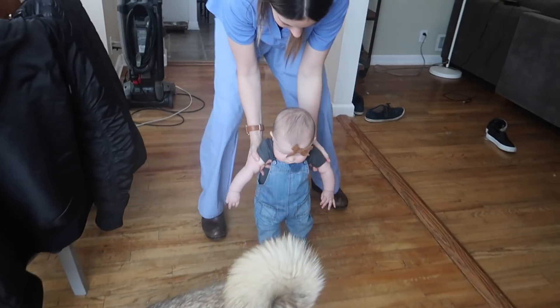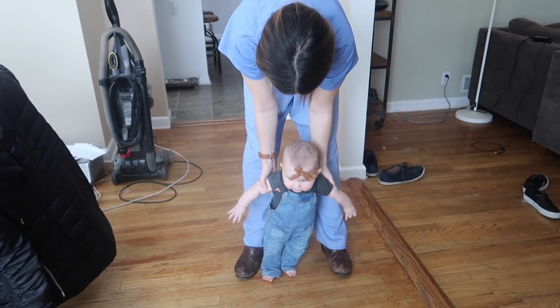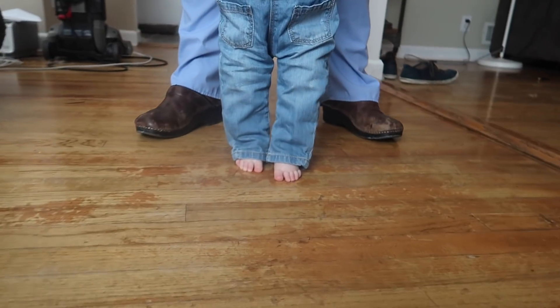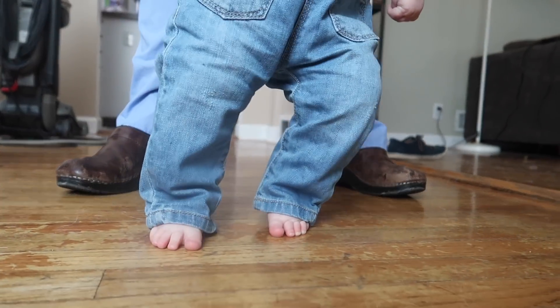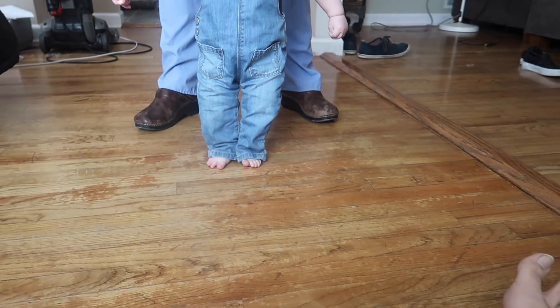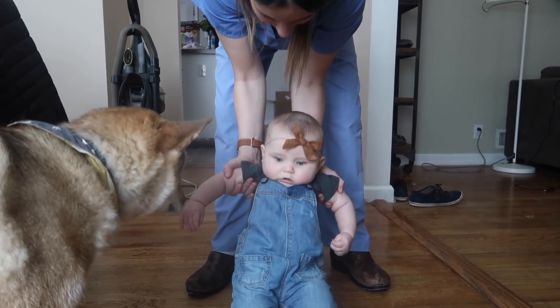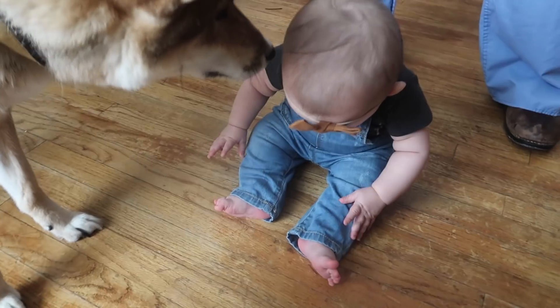Look at her — she's like taking little steps. Now she's just gonna dance. Cute little toes. That's a big step, good job! Now show everybody how you can sit. She's like, why don't you sit?